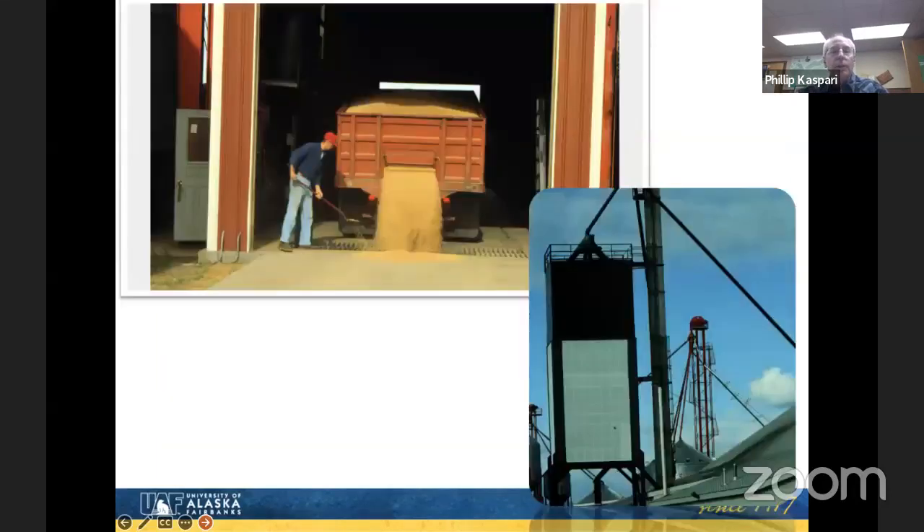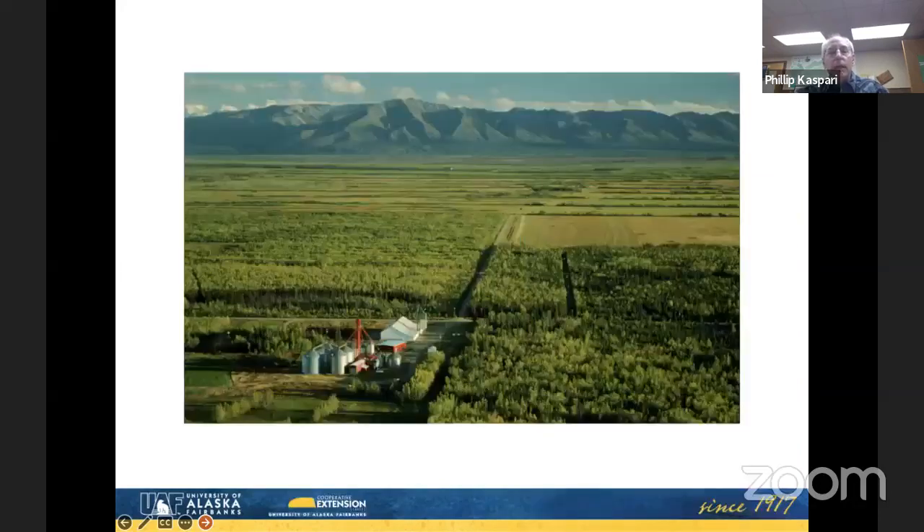We've got storage there for about 8,000 tons of grain. This is a shot of the fertilizer tower here, and then an aerial shot — that white building is the fertilizer plant, then grain storage behind it, and that red building between them is the one that collapsed this last winter. It's about 15 miles outside of Delta to the east-northeast.